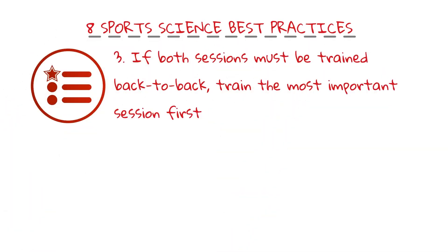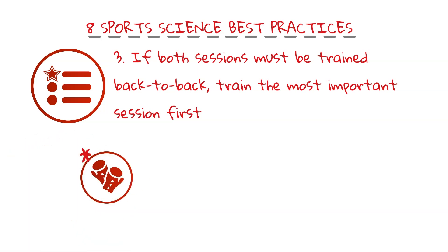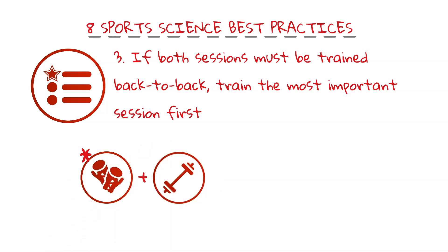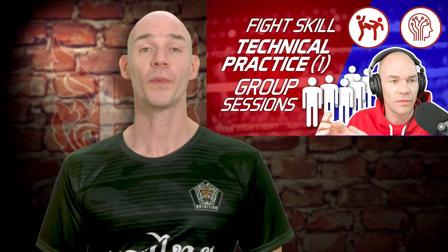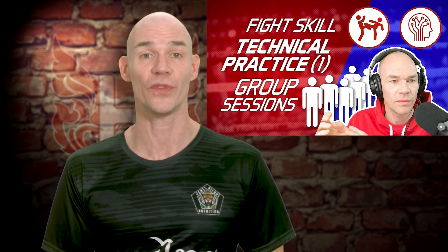Number three: if resistance training and either Muay Thai or cardio training must be trained back to back, train the most important session first. For example, if learning a new Muay Thai skill in a non-fatigue state is your priority, resistance training goes last. However, if long-term strength, power and speed is your priority and the Muay Thai session's objective is technique training under fatigue, then resistance training goes first.